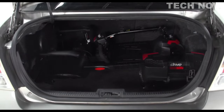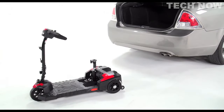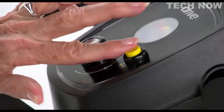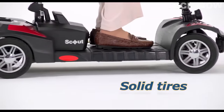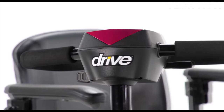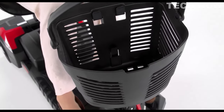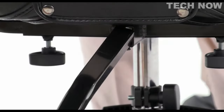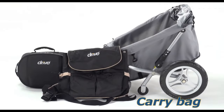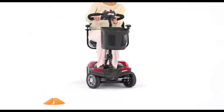The Spitfire Scout scooters are highly portable. They can be disassembled into five lightweight pieces without requiring any tools, allowing for easy storage and transportation. When disassembled, the parts fit compactly into the backseat or trunk of a car. Reassembling the scooter takes less than a minute, ensuring quick setup upon reaching your destination. Overall, the Drive Medical Scout scooter line offers a reliable and versatile mobility solution that combines convenience, ease of use, and portability, empowering individuals to maintain their mobility independence and enjoy an active lifestyle.